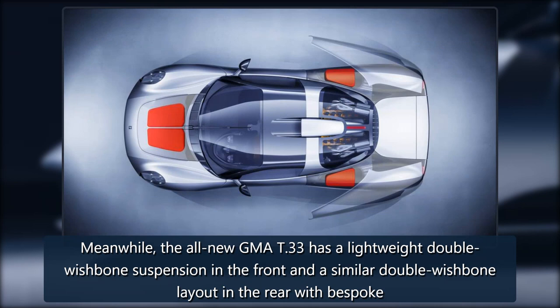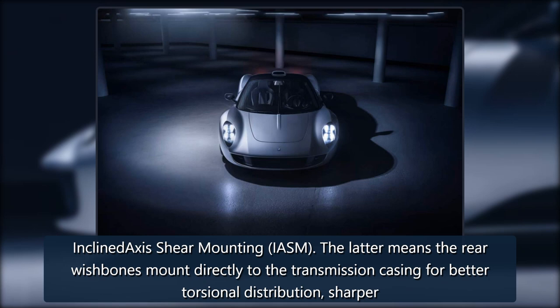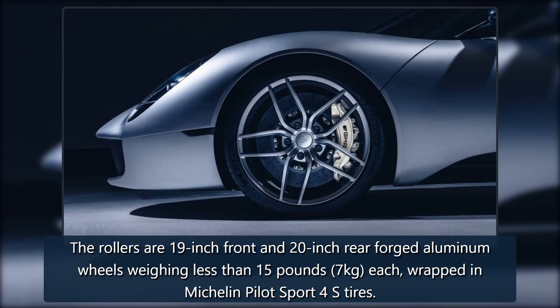The all-new GMA T-33 has a lightweight double-wishbone suspension in the front and a similar double-wishbone layout in the rear with bespoke inclined-axis shear mounting (IASM). The latter means the rear wishbones mount directly to the transmission casing for better torsional distribution, sharper handling, and a comfier ride.